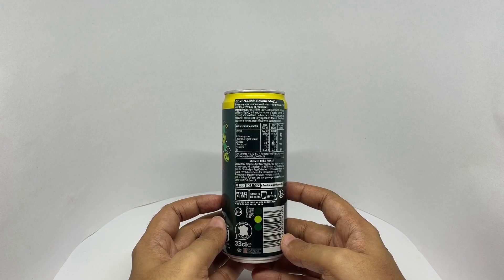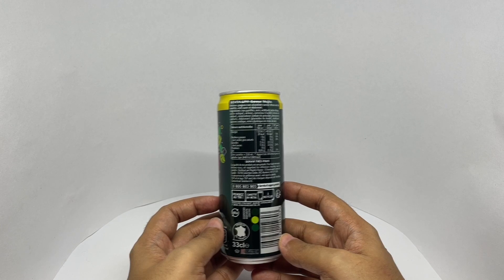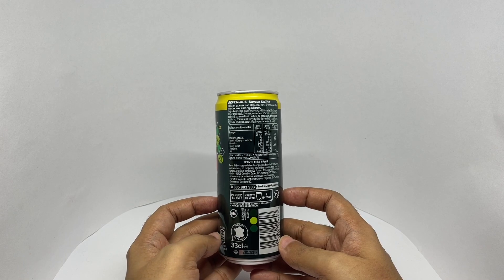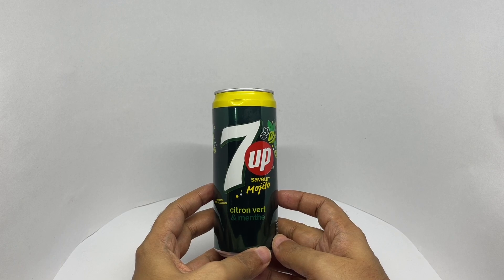Ingredients are carbonated water, sugar, acidifiers, flavorings, preservatives, sweetener and stabilizers. This has around 95 calories. Made in France. Costs around 250 rupees, or about $3 or so.